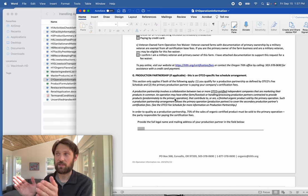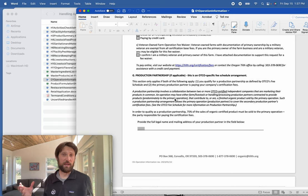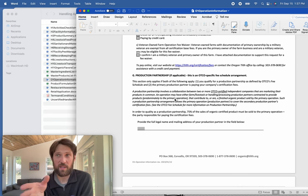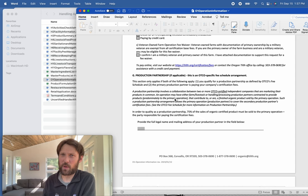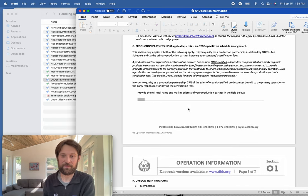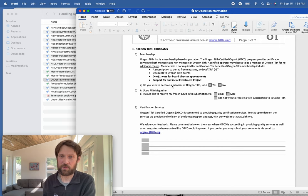Regarding production partnerships — using Organic Valley as an example — they're a co-op managing dairy products for farms and have an agreement covering typically 75% or more of product. If you're in a production partnership or selling to a production partner certified by Tilth, it's good to note it here. If you just have another business you work with that's not in a formal partnership, that's a different situation.